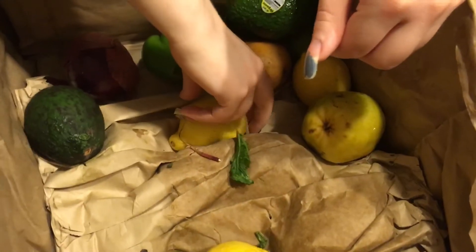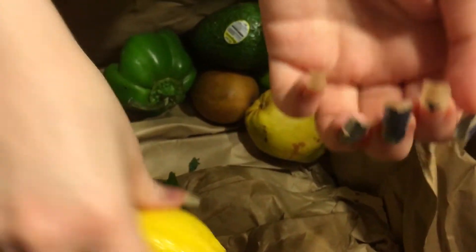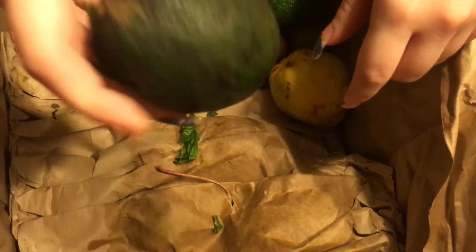Another lime. Lemons. Lemons. Pear — that's a different kind of pear than the first pear. Another pear. Yeah, this is totally not what I requested to be in this box, so still getting surprises.